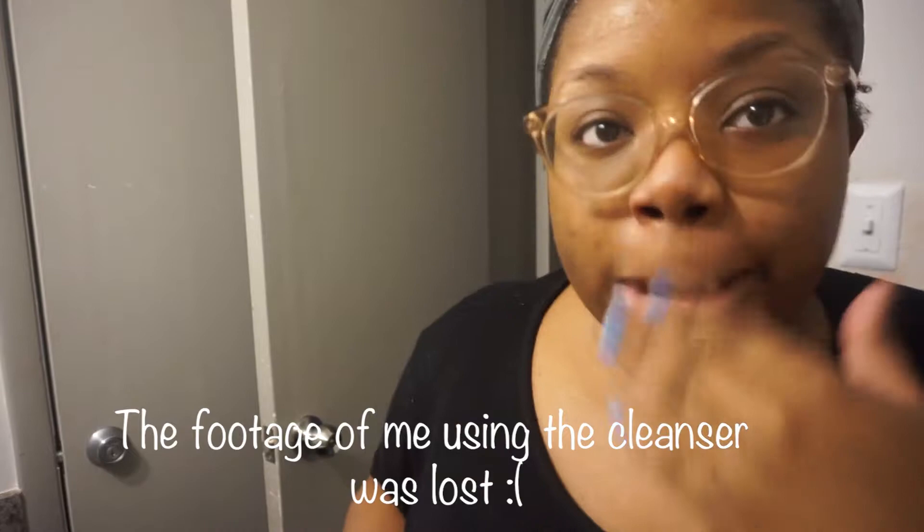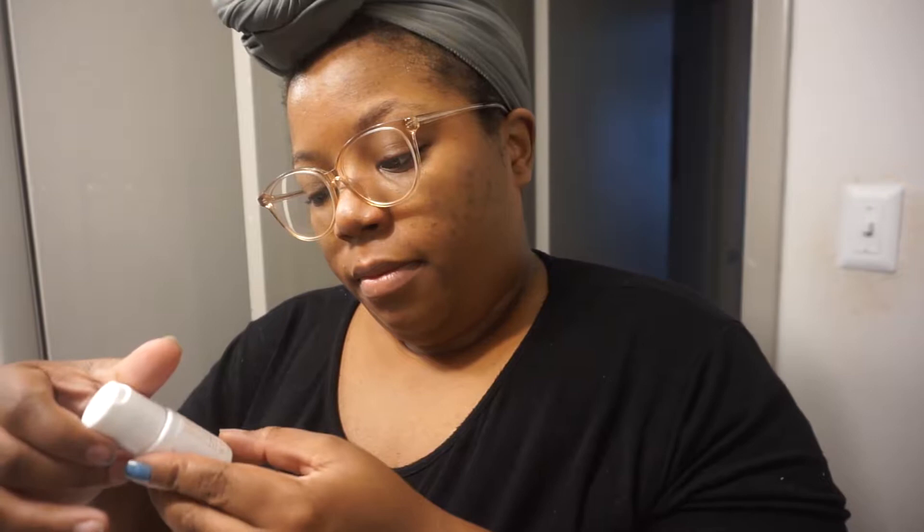I just rinsed it off and I haven't used the toner yet. It feels clean, but I'm so used to a deeper clean. I feel like I should wash my face again — but I'm not going to. I'm now going to use the toner, which is supposed to brighten your complexion and help with hyperpigmentation. I'm going to shake it up.